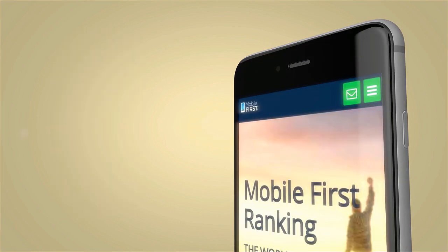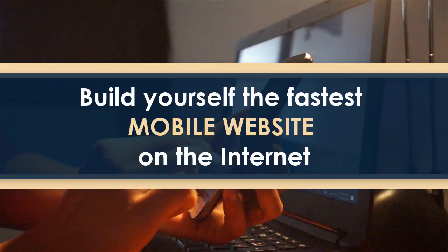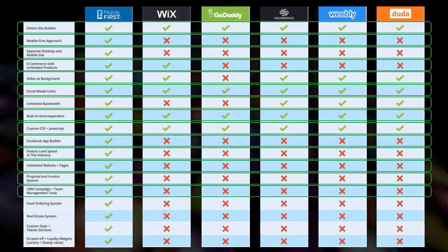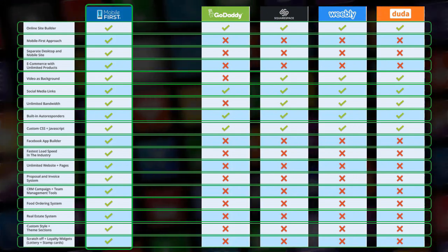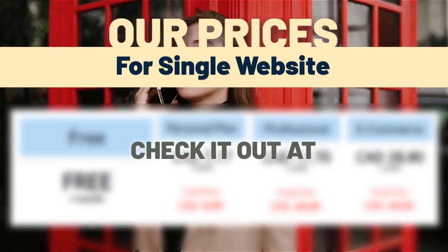Mobile builder: do it yourself, built for you, webmasters. Build yourself the fastest mobile website on the internet. All of our websites are designed with our latest mobile-first technology. Check our prices for a single website at mobilefirst.ca.